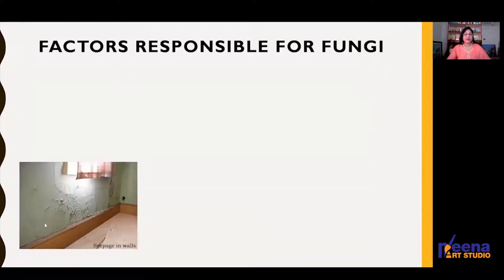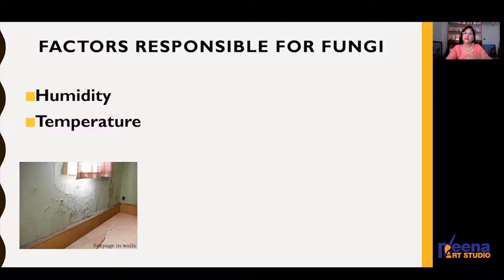Now coming to the factors responsible for fungi — the two most important factors responsible for the growth of fungi are humidity and temperature. Remember that there are always some molds present in the air around us in the form of spores. They can get into a home through open doors, windows, vents, heating systems, or the air conditioning system.